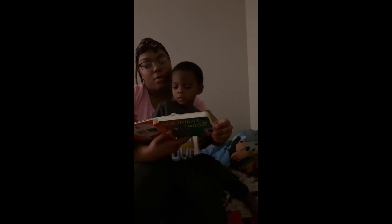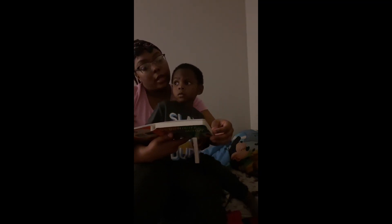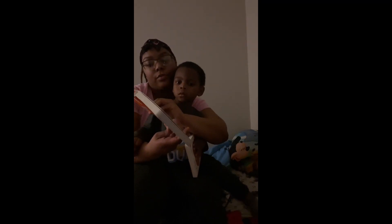Good night nobody and good night mush. Good night stars and good night air. Good night noises everywhere.